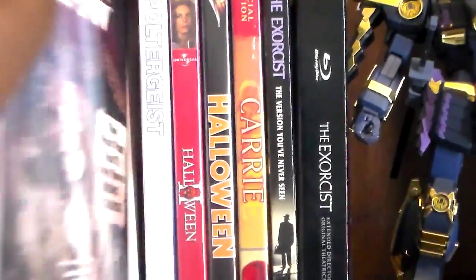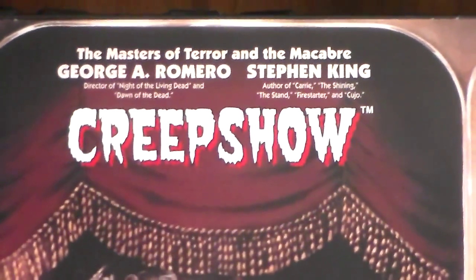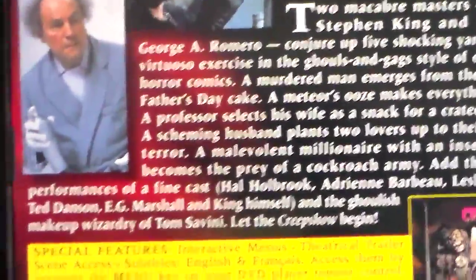Next up we have Creepshow. This is a set of short stories by George A. Romero and Stephen King. There are at least four stories — they're really cool. And here's one featuring the great Leslie Nielsen; he is really, really creepy in here and just awesome. So yeah, this is an awesome set of stories and I definitely recommend checking it out.